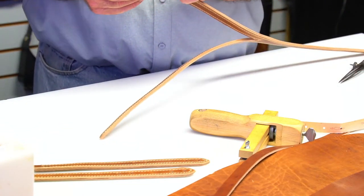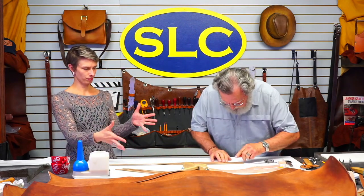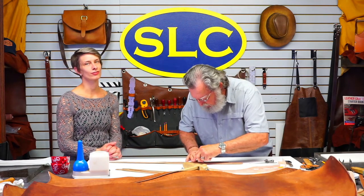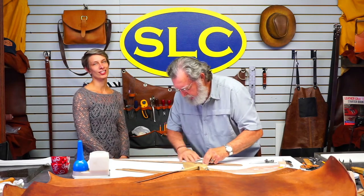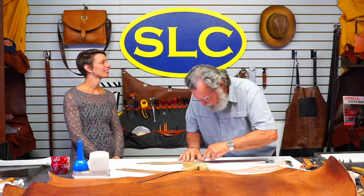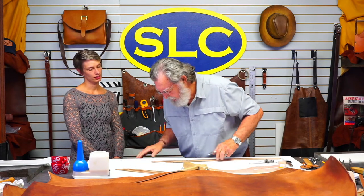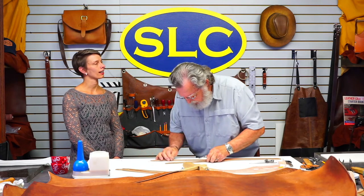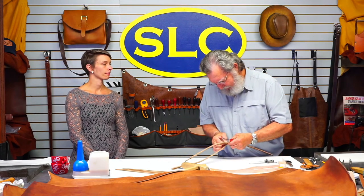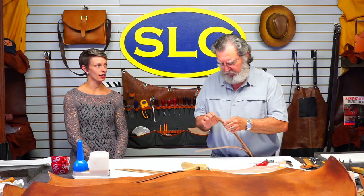Clayton made some cool bags and a notebook cover out of this leather when we first got it in. The new catalog is in the final stages — if you look on the current printed or digital catalog on the homepage, it's on page 22. At the bottom of page 22 is the natural harness section where you'll see those little accessory items Clayton made. Watch the edging on this leather — it just edges really nicely, I've never used anything that cuts this nice.